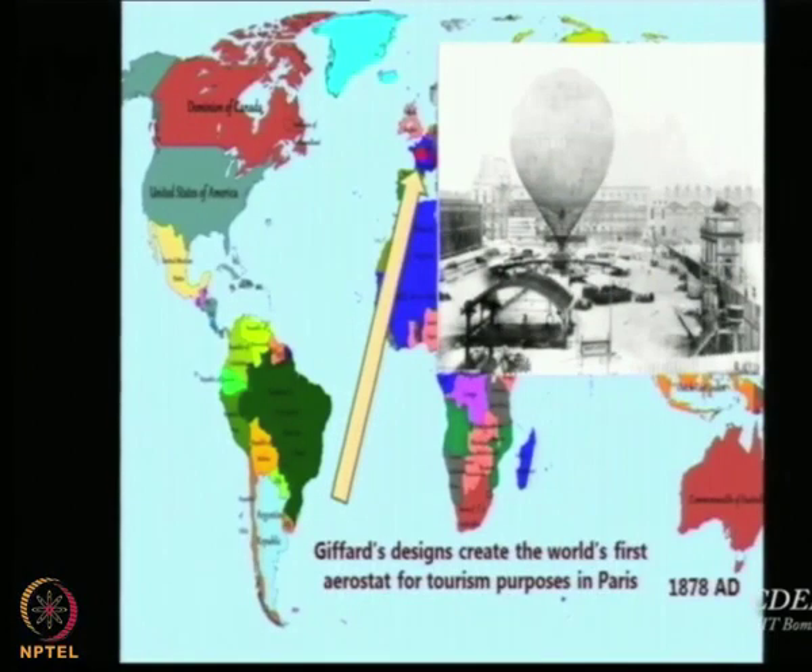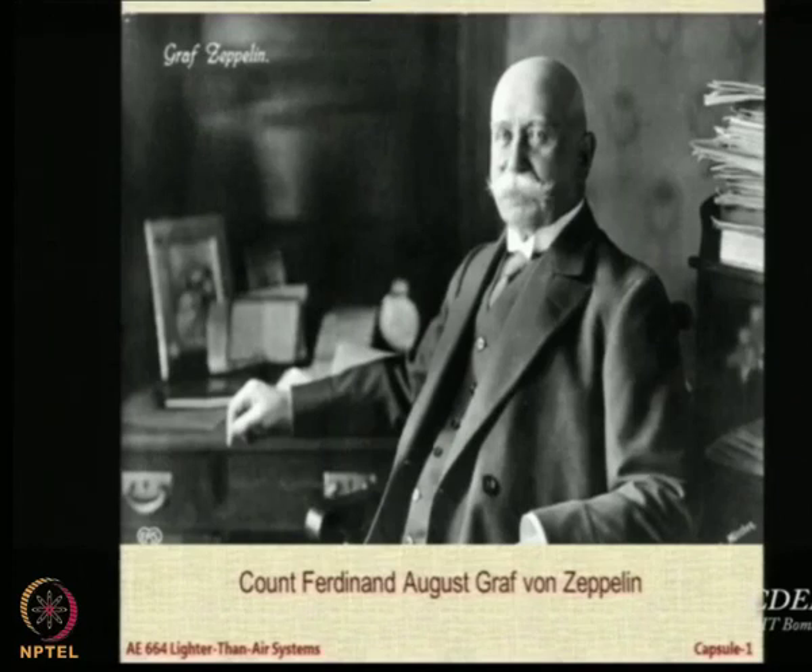Airships and aerostats were already being planned for tourism purposes, meaning people were sufficiently confident they could carry tourists — not adventurers but common people — in an aerostat and float around. And this is the man: Count Ferdinand Auguste Graf von Zeppelin. The word 'Graf' is the German for 'count.'